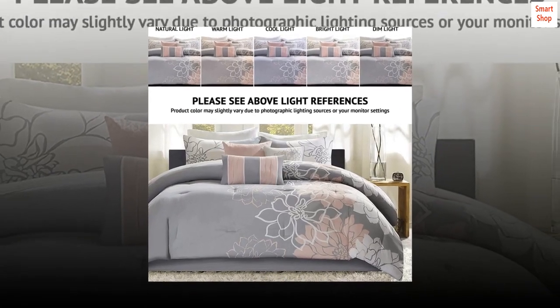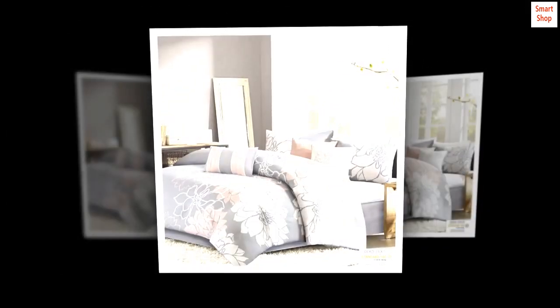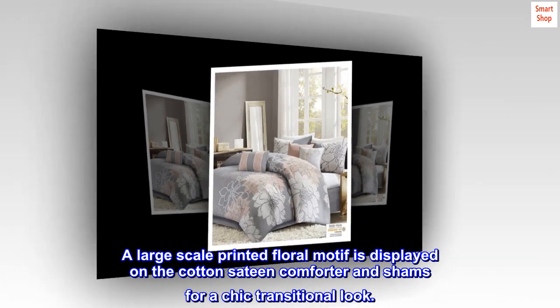Cotton Sateen. The Madison Park Lola Comforter Set brings beauty and grace to your bedroom. A large-scale printed floral motif is displayed on the cotton sateen comforter and shams for a chic transitional look.